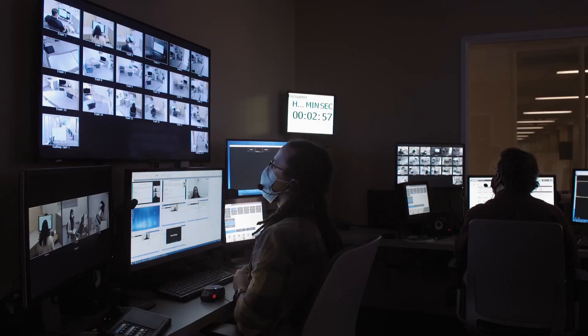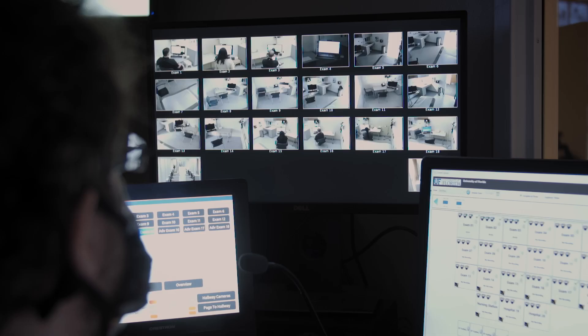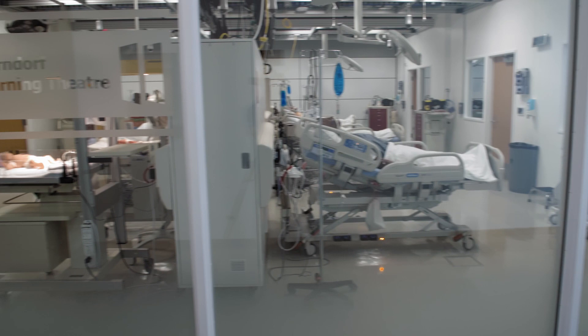We're very much in an expansion, growth, and development phase. I would certainly put our equipment, our space, and resources against any simulation center in this country. Simulation helps make our healthcare workers safer, more expert, more competent at delivering higher quality care.